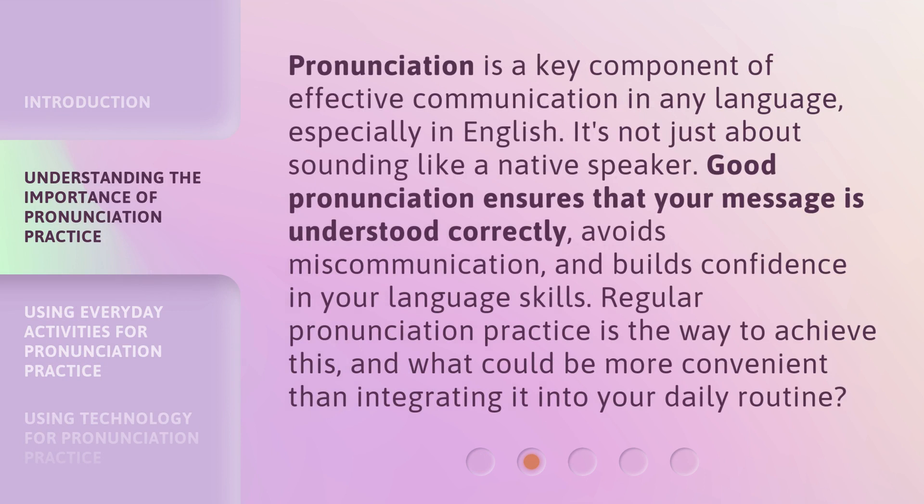Pronunciation is a key component of effective communication in any language, especially in English. It's not just about sounding like a native speaker. Good pronunciation ensures that your message is understood correctly, avoids miscommunication, and builds confidence in your language skills. Regular pronunciation practice is the way to achieve this, and what could be more convenient than integrating it into your daily routine.